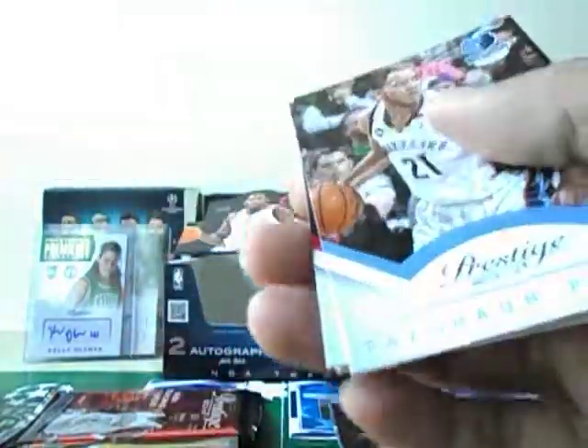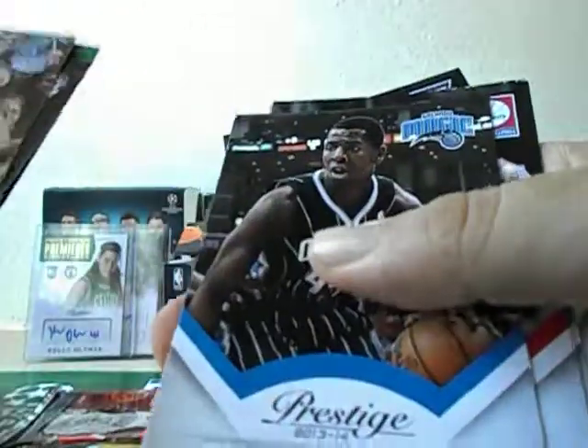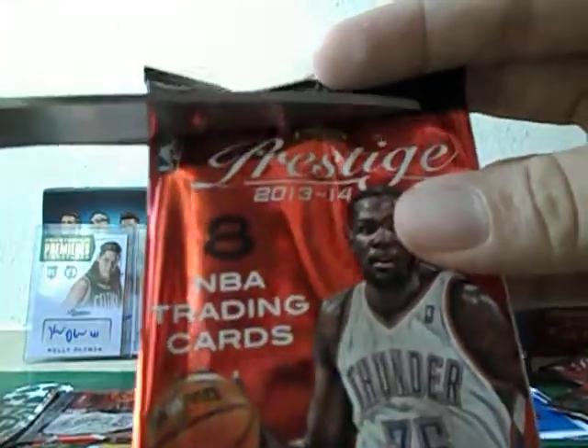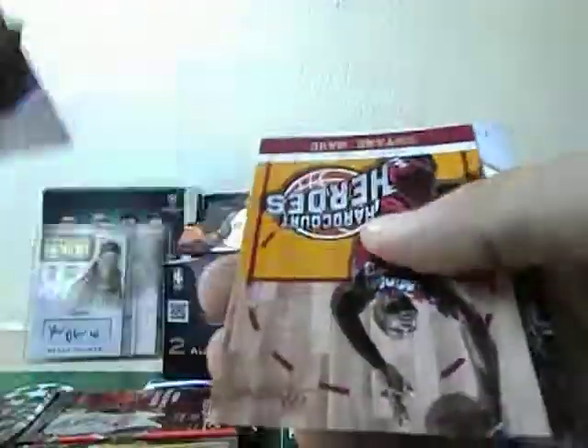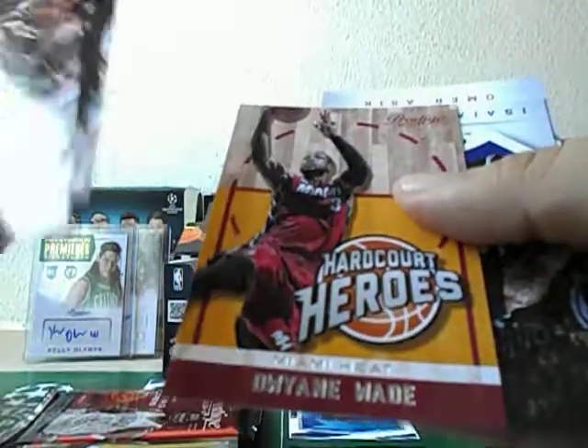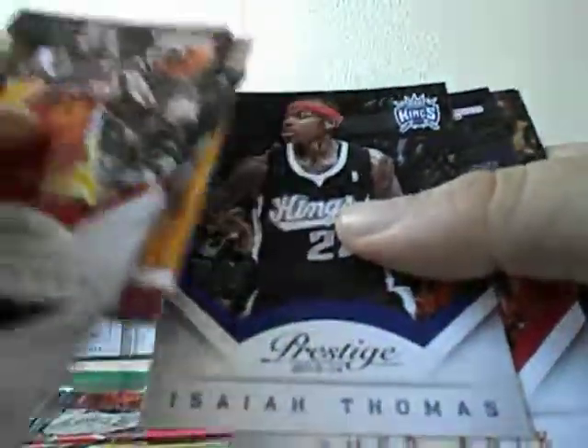In subsequent Prestige products like 14-15 and 15-16, I do remember getting a sizable number of numbered cards. I don't think they're listed at the back either. This is a Prestige Connections insert — Phoenix Suns: Goran Dragic and Kevin Johnson. This is Hardcore Heroes: Dwyane Wade, Isaiah Thomas.